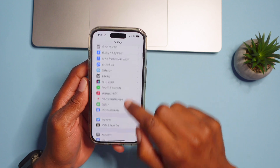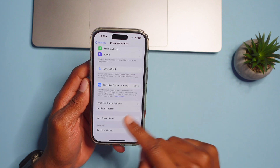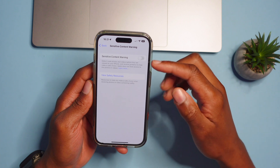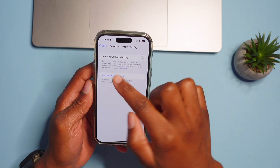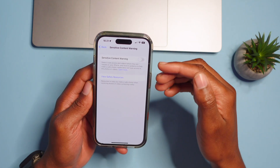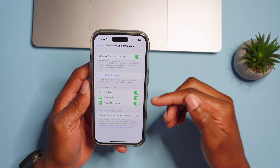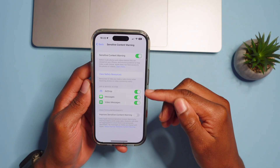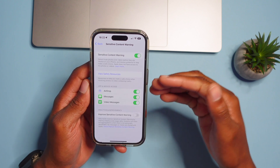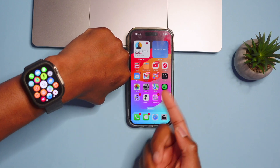In Settings, go to Privacy & Security and scroll down to find the Sensitive Content Warning. When your iPhone detects that there's going to be nude content — photos or videos — it will give you an alert so you can protect yourself. This works whether you're receiving AirDrop content, messages, or an incoming video, which is a good safety feature you might want to turn on.